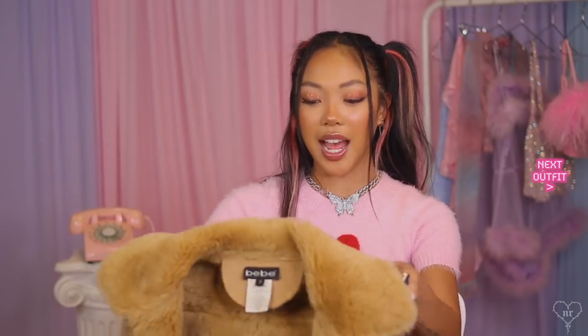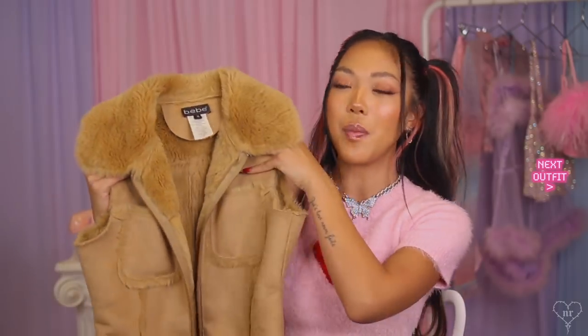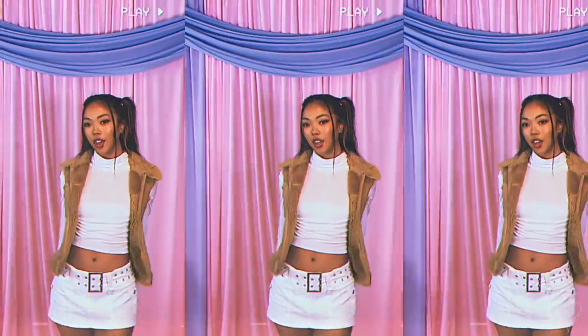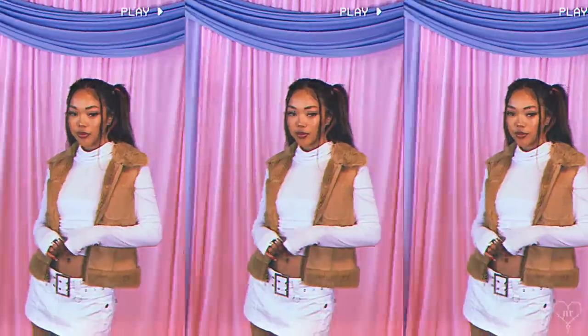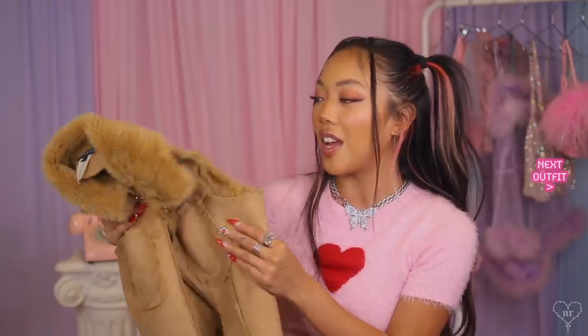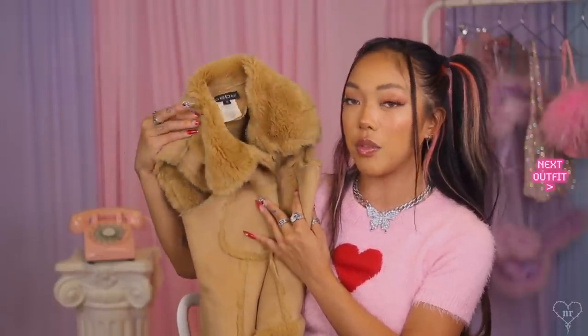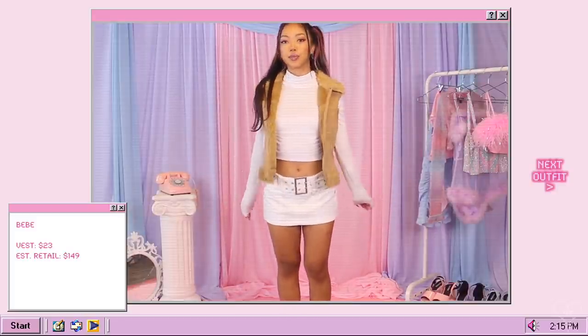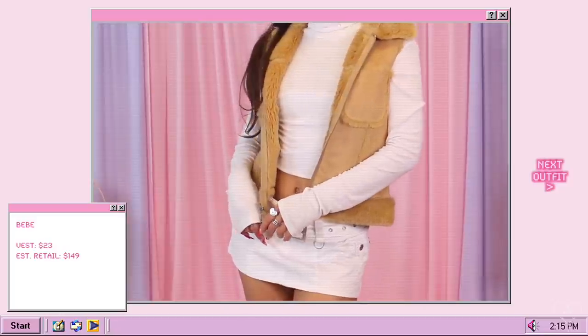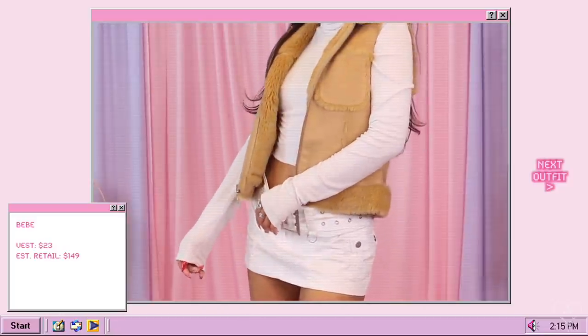The last clothing piece is one of my favorites from the haul. I'm slowly starting to get into vests for this season — I really like the faux fur. I don't have much in this color so I'm really excited to style it. The faux fur trimmed trend is going to be really big for any Y2K inspired look. It also had one of the best savings: the estimated retail price is $149 but I got it off ThredUP for only $23.